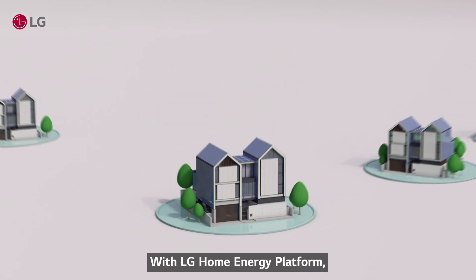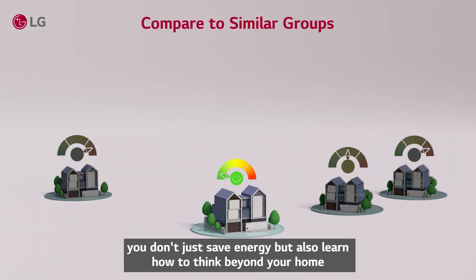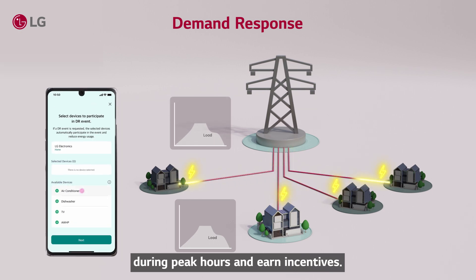With LG Home Energy Platform, you don't just save energy — you also learn how to think beyond your home and take part in a demand-response program to reduce power use during peak hours and earn incentives.